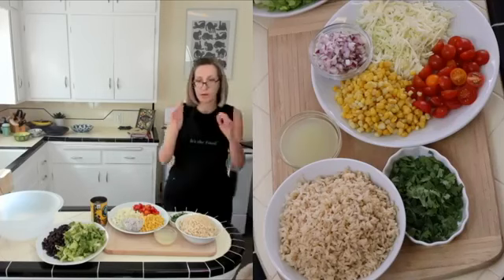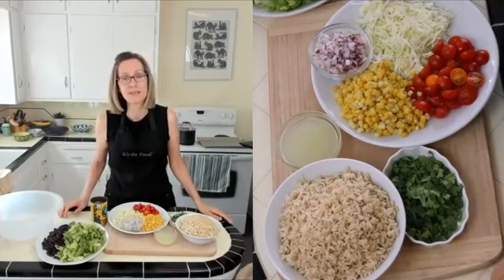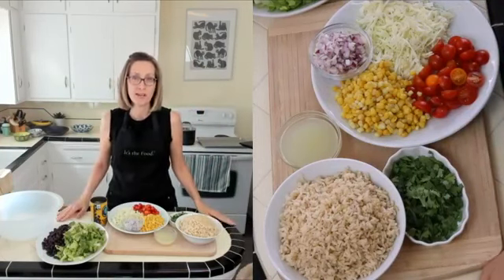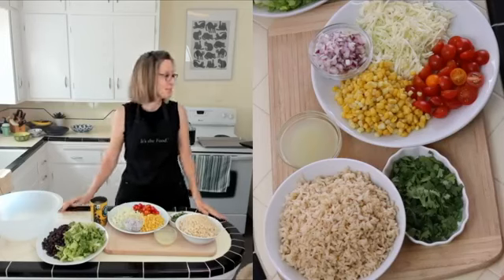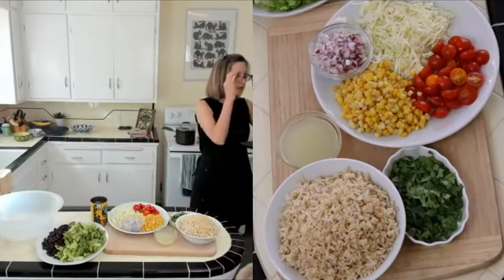True North Health Center is normally where I would be teaching on Tuesdays, but since we are sheltering in place, I've been teaching live for the last two-plus months and it's been really fun. But I miss seeing True North and seeing all my people there.